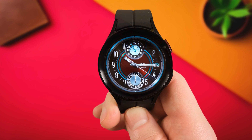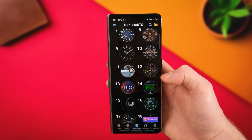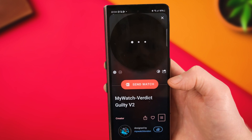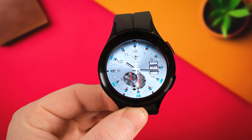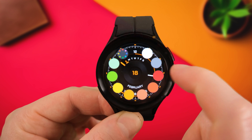Watchmaker has long been a favorite watch face app for Galaxy Watch owners since the Tizen days. Much like Facer and Piaget, it allows you to make your own watch face and opens you up to a huge library of unique Galaxy Watch faces — way more options than just the Play Store on its own, so it's well worth checking out. If you want some inspiration on the best Galaxy Watch faces on the Play Store, click the link in the top right or left corner now. I've been Alex and I will catch you in the next one.